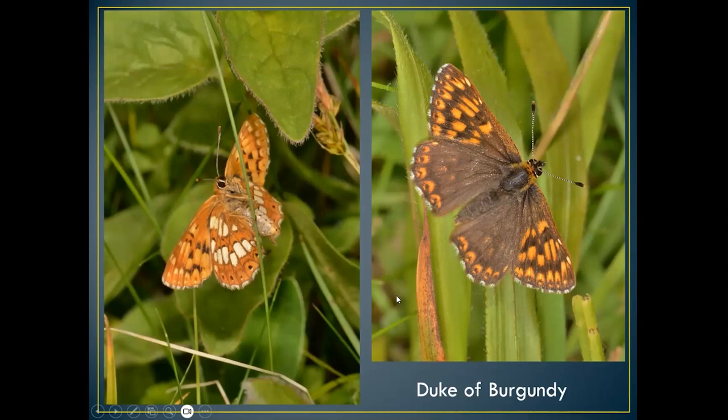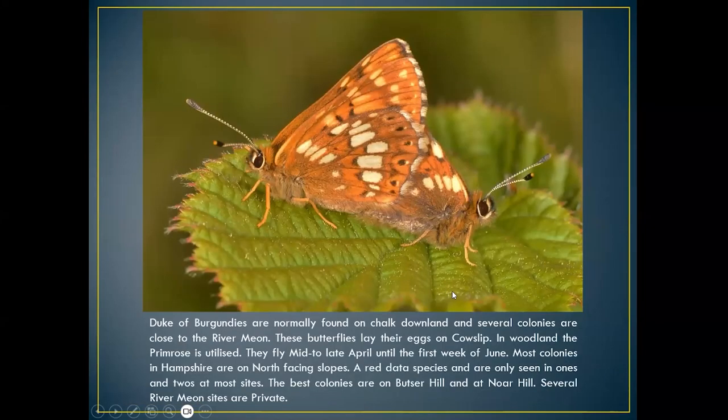I'm not saying you can find the duke of burgundy along chalk river banks, but I have seen it at Westbury Park, which is renowned for this butterfly and where the River Meon runs right past. Here we have the male and female actually mating. The butterflies lay their eggs on cowslip, which is normally found on chalk downland. On some sites cowslip can be quite common; on others it's quite rare. In woodland, primrose is utilized as the food plant.